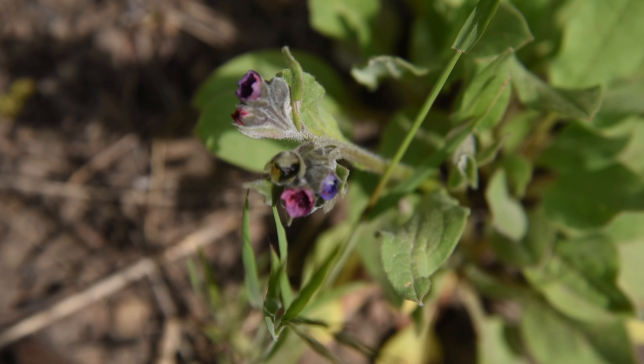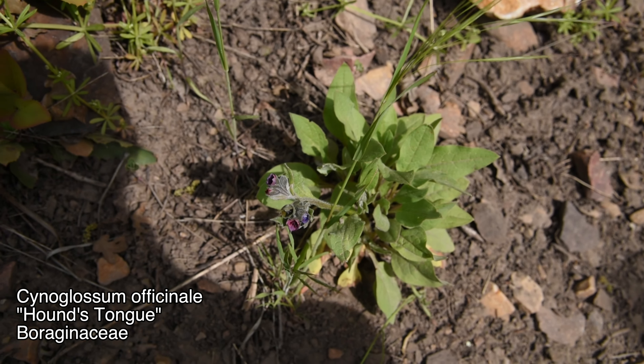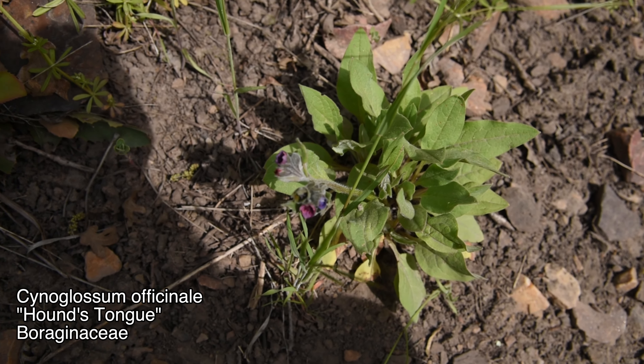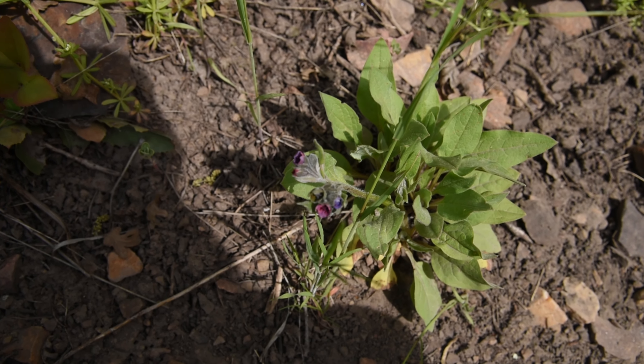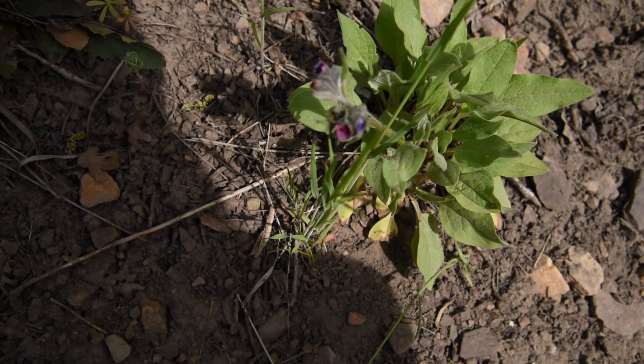Not too pleasant one right here — this is Cynoglossum officinale, the hound's tongue. It's a member of Boraginaceae that is invasive, and it makes these really annoying seeds called beggar's ticks that just stick to your clothes. That's how they distribute themselves — they stick to clothing or animal fur and eventually fall off and spread somewhere far away.